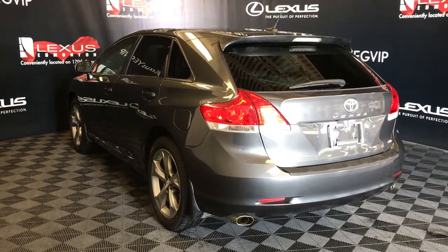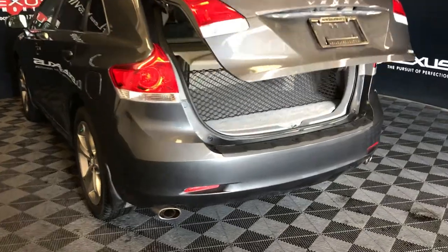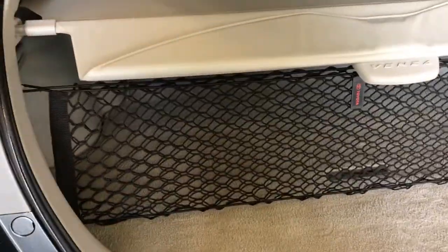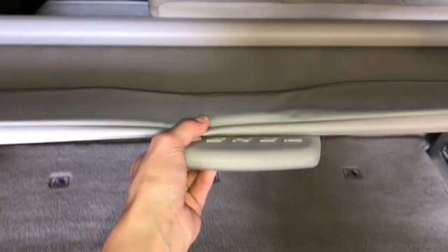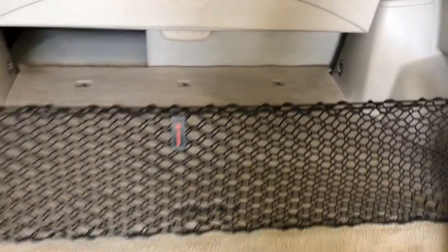Remote trunk release. Full-length carpet for the front area. You have your cargo net and cargo cover — both are removable. Levers to fold down the back seats. Lighting and power outlets. Underneath the floor you'll find your spare tire and jack.